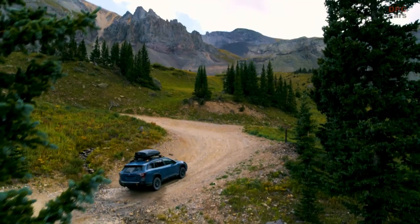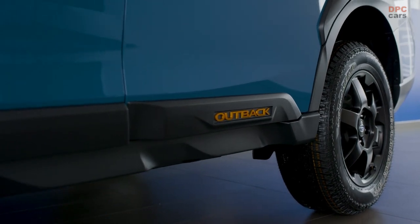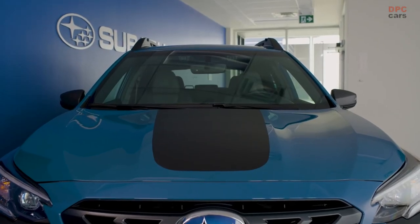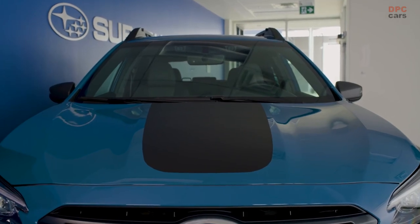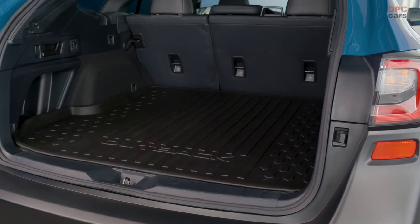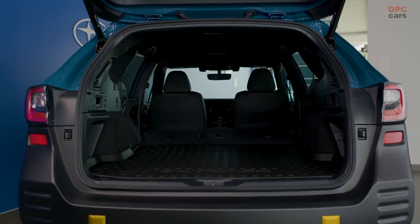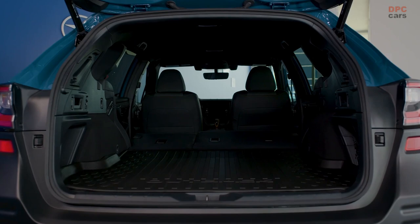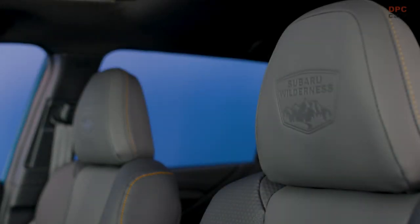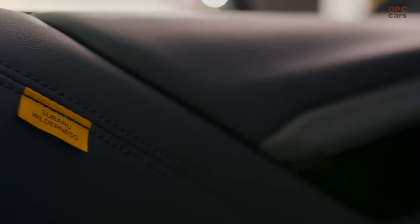The new Outback trim also debuts its exclusive exterior color, geyser blue — a color inspired by Subaru's rally heritage and the scenery only found in U.S. national parks. On the inside, the Outback Wilderness features a comfortable and durable interior perfect for the road or on the trail. The seats are wrapped in Subaru StarTex water-repellent material with the Subaru Wilderness logo embossed in the headrests.